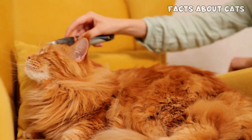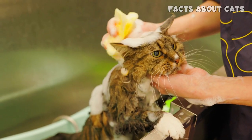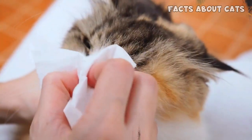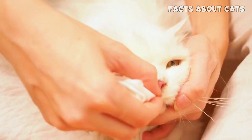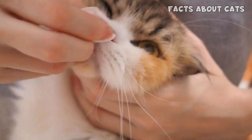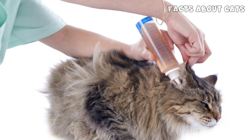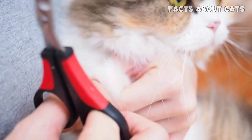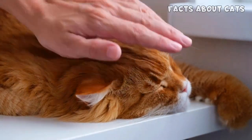While both Maine Coon and Persian cats are generally clean animals, occasional bathing is necessary to keep their coat and skin healthy. In addition to coat maintenance, paying attention to their eyes and ears is essential. Maine Coon and Persian cats can be prone to tear staining and earwax buildup. Use a damp cloth or specialized pet wipes to clean around their eyes, and gently clean their ears with a veterinarian-recommended ear cleaner. Grooming these fluffy cats requires dedication and a gentle approach, but the effort's well worth it when you see their immaculate appearance.